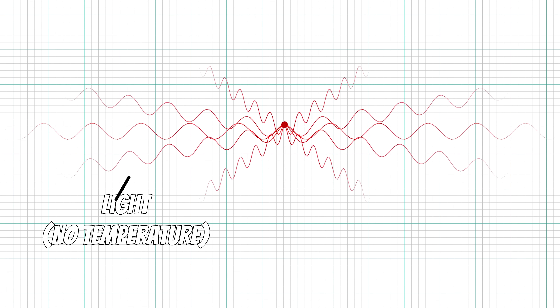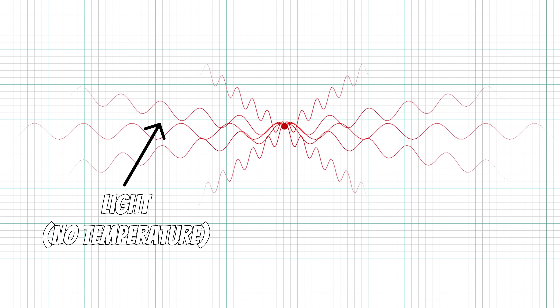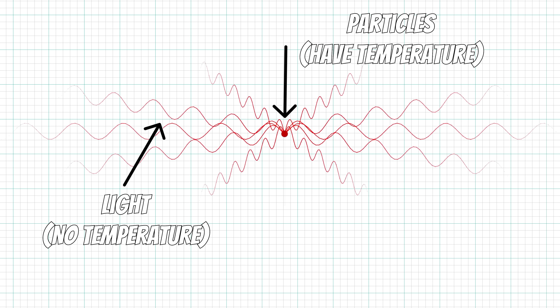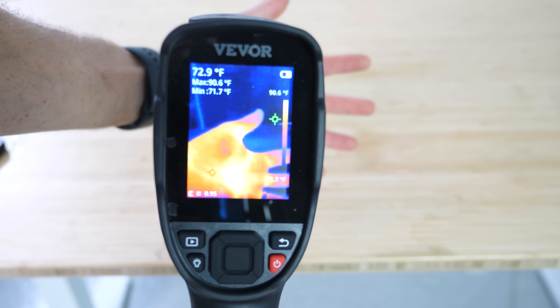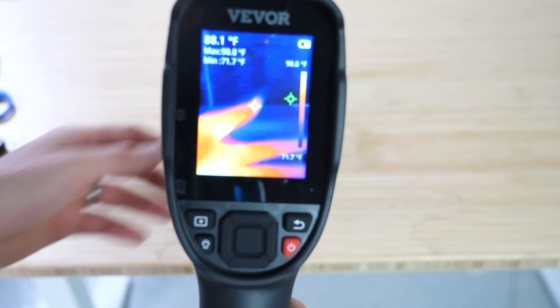Light doesn't have a temperature. It's an electromagnetic wave that carries energy away from things that do have a temperature. This thermal imaging camera can tell me the temperature of the objects I'm looking at based on the electromagnetic radiation coming off the object.